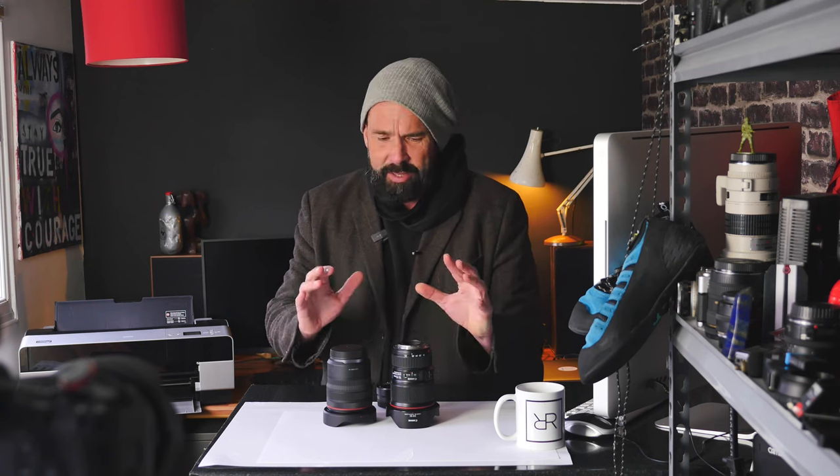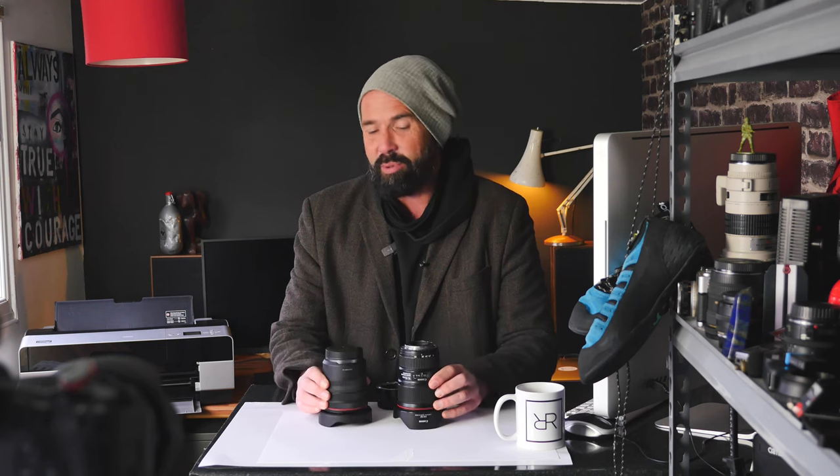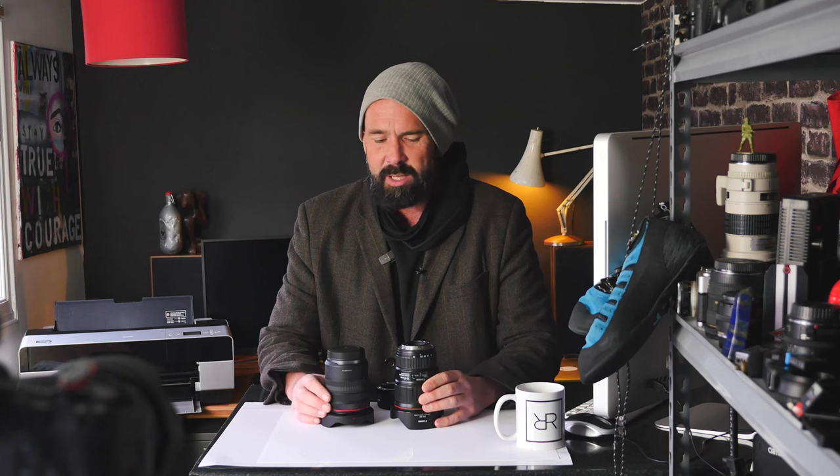Both lenses are very fast and accurate at focusing — as accurate as the camera and operator allow. The RF lens is noticeably quieter, faster, and slicker — roughly 20% better across all those things than the EF lens, though that doesn't mean the EF performs badly. This is all in the context of stills photography — for video that's a different story we won't get into.